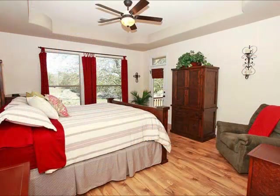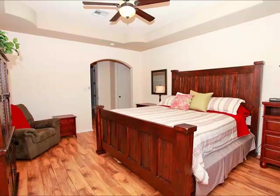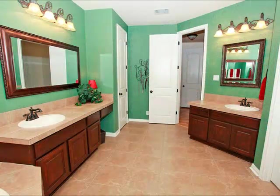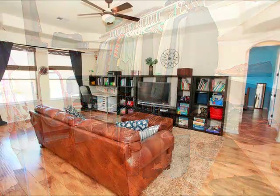As you wander back to the master, it's a true master suite. It does have access to the deck. Notice those gorgeous floors. You actually have to go through two doorways to get to the master bath, and it is fantastic. It's got a walk-in shower, oversized tub, and not just double vanity — lots of cabinet space and vanity space. And a very generous closet, which is accessed through another doorway. So it's truly a master suite.